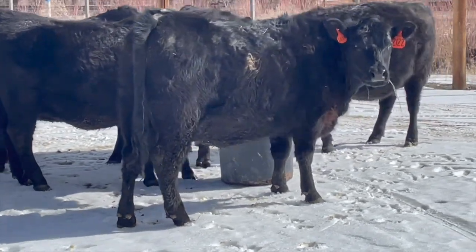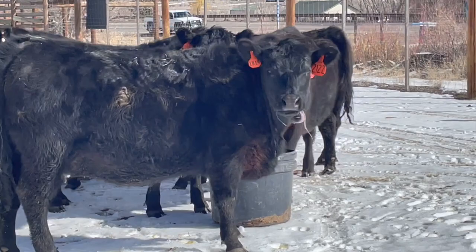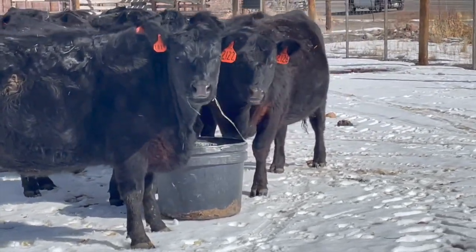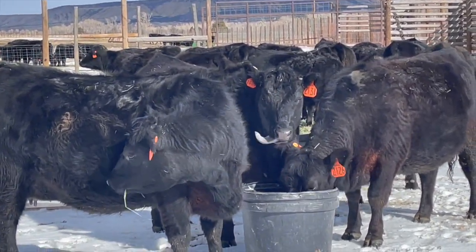Our pastures are used up and we're feeding dry grass hay. The original plan was to have more grass stockpiled, but that didn't work out. However, it looks like the drought is waning and we have hope of stockpiling grass this next year.